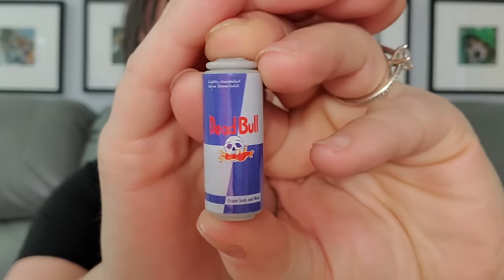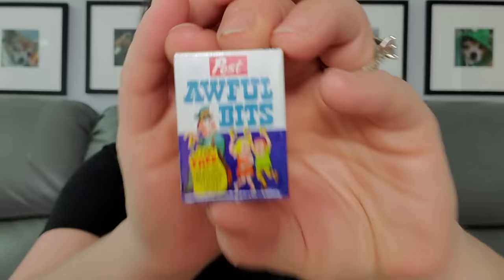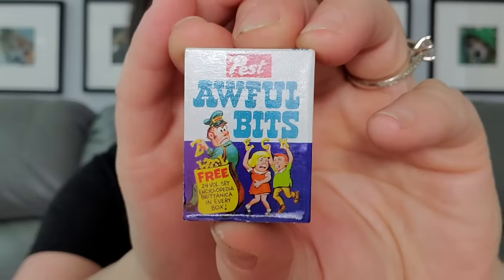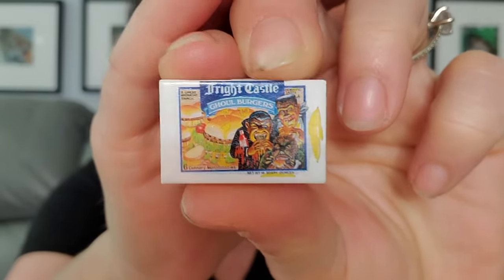I think I've gotten this one before — this is Dead Bull instead of Red Bull. I can't tell if that's a foot or a bird on it, but it says 'give you wings.' Then this is Pest Awful Bites — that's like Post. We got Post Alphabets; what does it say? 'Free 24-hour set encyclopedia Britannica in every box' — fun, what every kid wants!